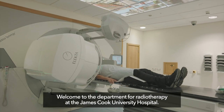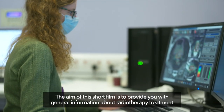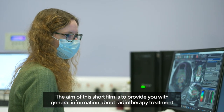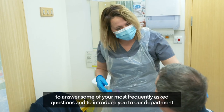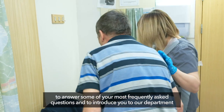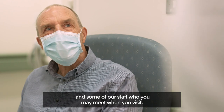Welcome to the Department for Radiotherapy at the James Cook University Hospital. The aim of this short film is to provide you with general information about radiotherapy treatment, to answer some of your most frequently asked questions, and to introduce you to our department and some of our staff who you may meet when you visit.